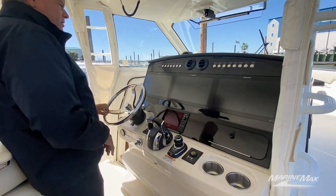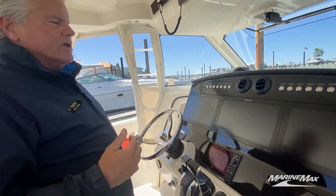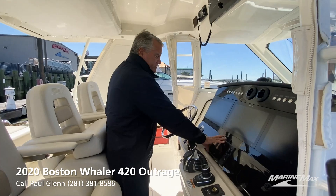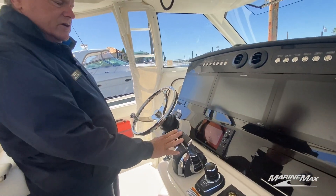Up to the helm — my favorite part of the boat. Triple Raymarine screens. This boat's got radar, GPS, fish finder, forward looking infrared cameras, everything you could want. Plus a separate computer, a fourth screen if you will, just for the engine controls.